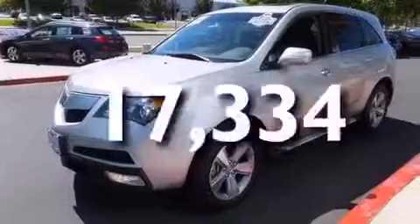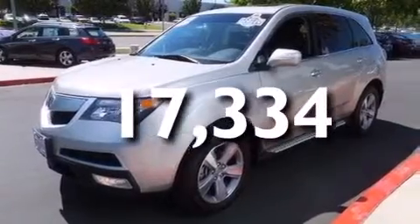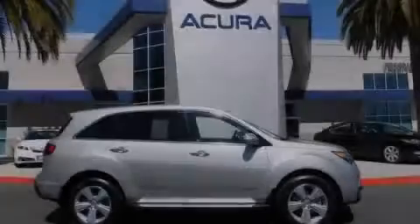This vehicle has less than 18,000 miles and won't last long at this price. Call and arrange a test drive now.